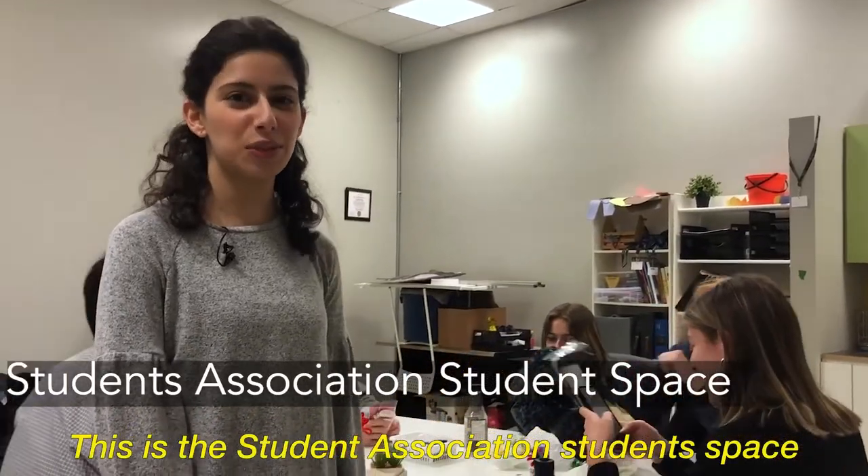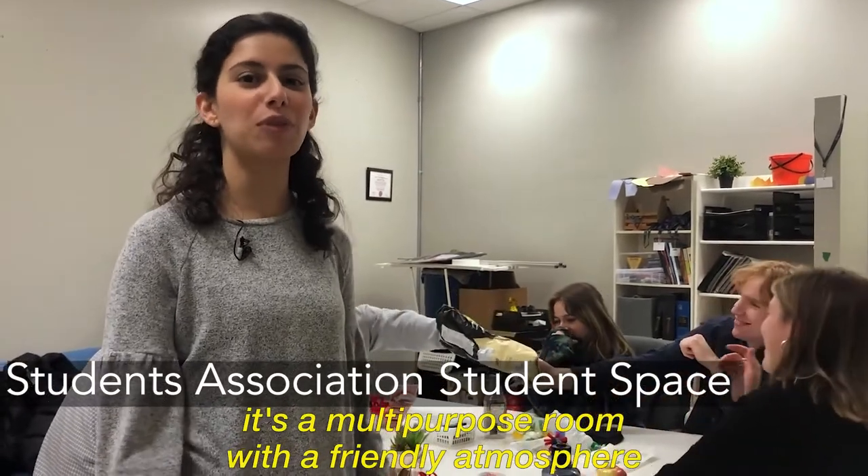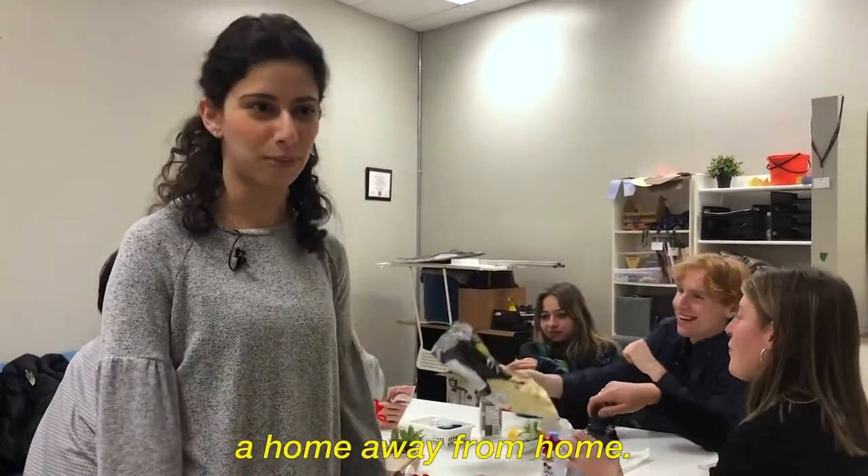This is the Student Association Student Space. It's a multi-purpose room with a friendly atmosphere — a home away from home.